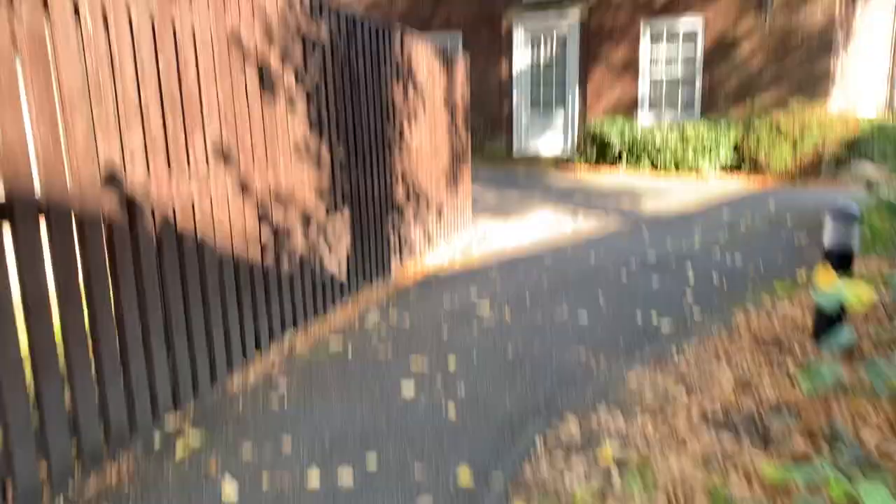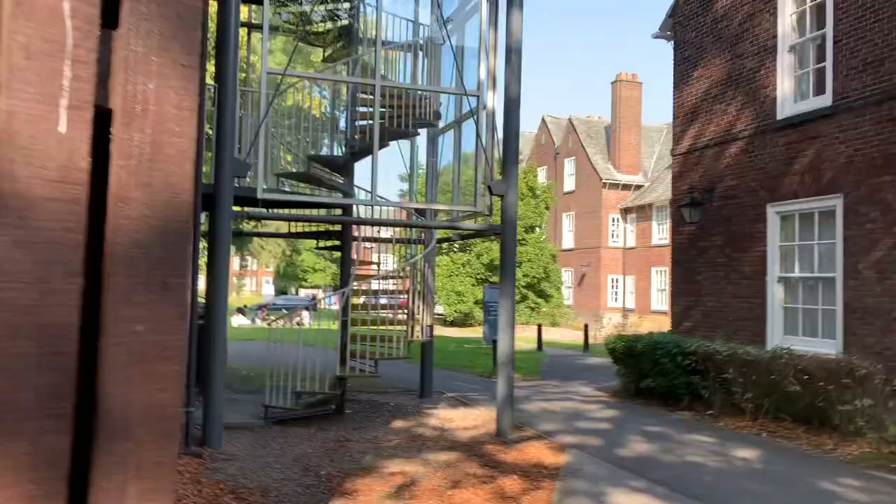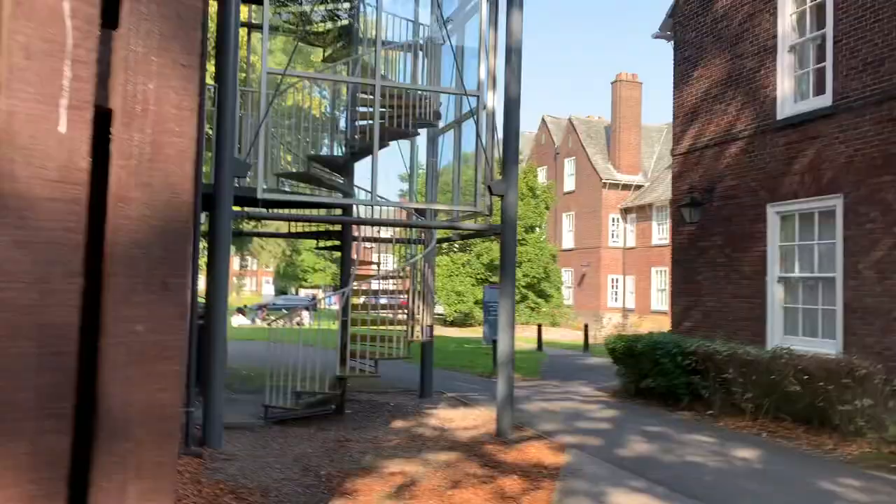I'm just walking up to my accommodation which is Shevon House — it's this way. That's the back of Ashburn and here to the left is Shevon.